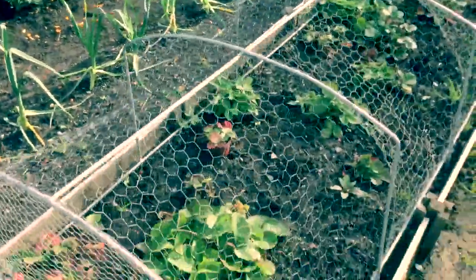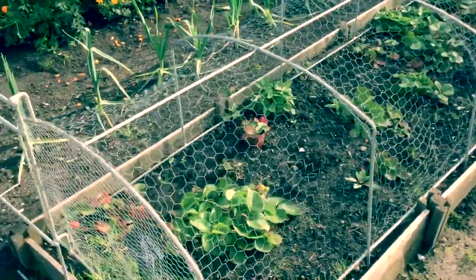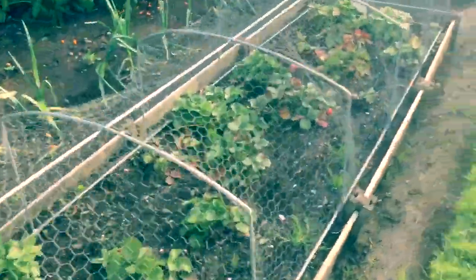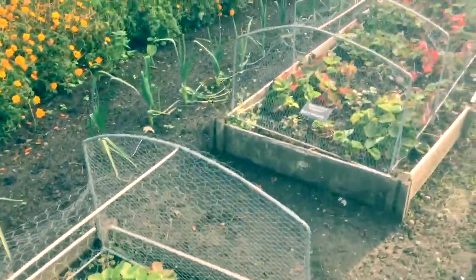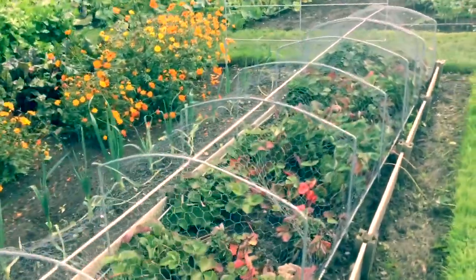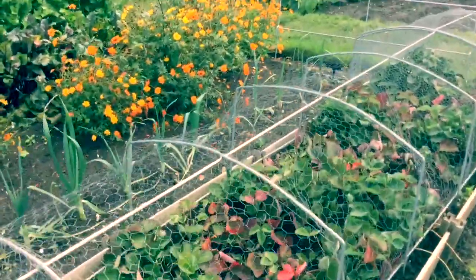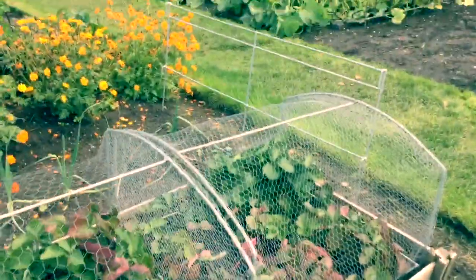These are great homemade cloches here for the strawberries — raised bed strawberries — but they keep the birds off with wire netting. I think the volunteers have actually made these cloches; I can't think that you could actually buy them.